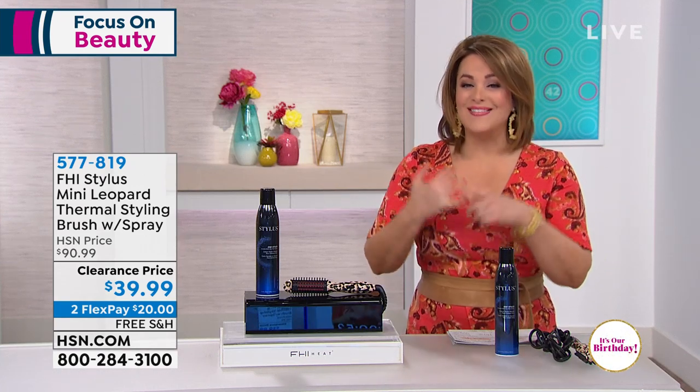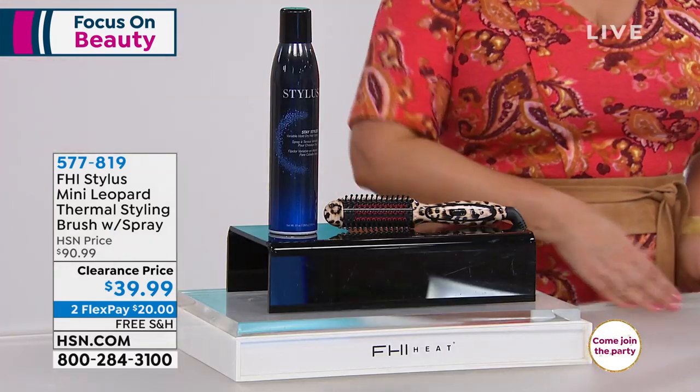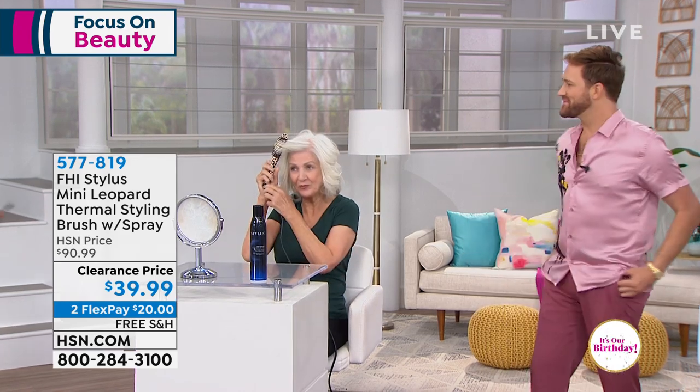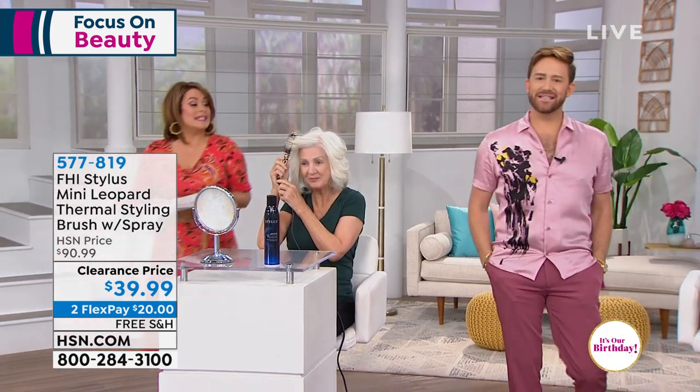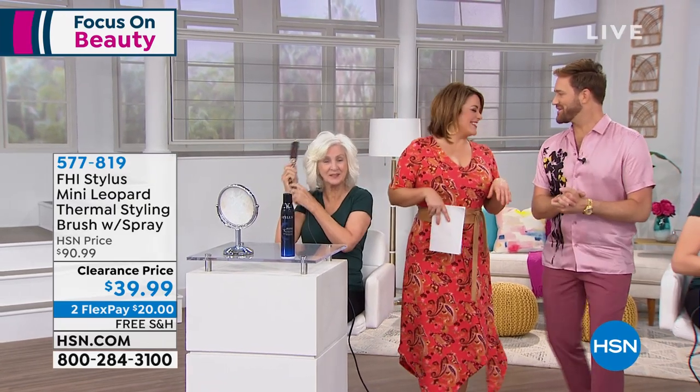If you've always said, 'I love the salon look, I just don't know how to style my hair at home,' this is going to be your new best friend. I want you to meet my special guest — his name is Gregory Patterson. This man is one of the most highly sought-after stylists, a former lead stylist on Project Runway, celebrity stylist, and beauty expert.